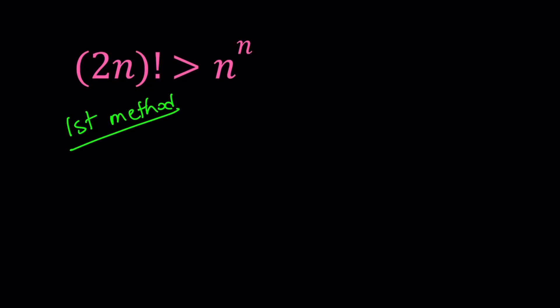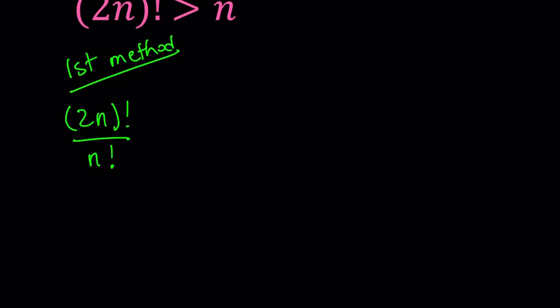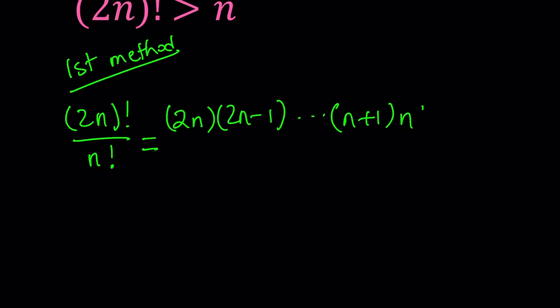My first method basically involves comparing (2n)! to n factorial. So let's go ahead and set up an expression: I'm going to divide (2n)! by n!. My goal is to get to n to the nth power indirectly. So let's expand (2n)!: start with 2n, then multiply by 2n minus 1, going down all the way, stopping right before n factorial. So we write n plus 1 and then finish with n factorial. Now n! cancels out.